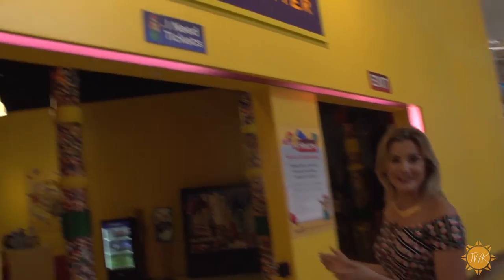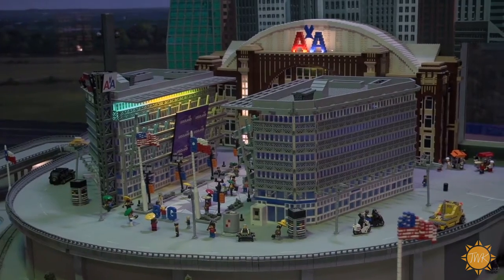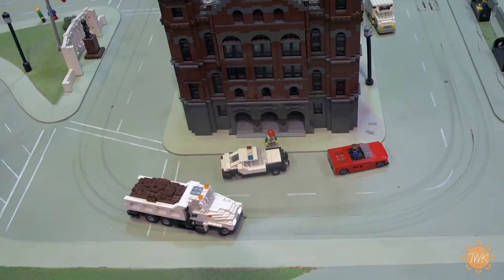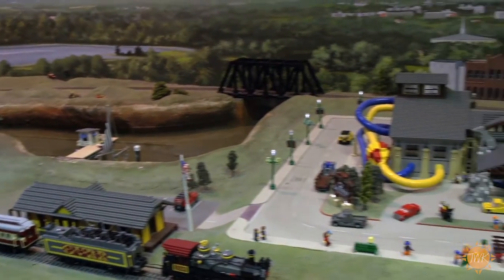We all remember playing with Lego bricks when we were kids, and here at Legoland Discovery Center they take it to a whole new level. I'm here with James, the master model builder for Legoland Discovery Center. James, tell us exactly what you do. My job is basically to come to work every day and play with Lego. I'm in charge of all the Lego here — upkeep, maintaining all of it, and even building brand new models when we need them.